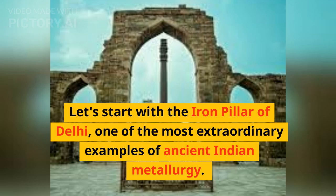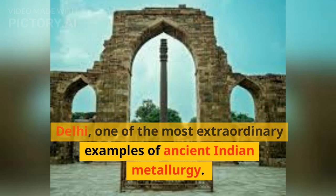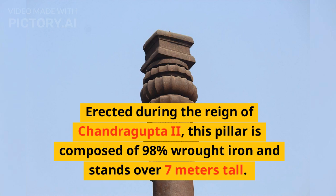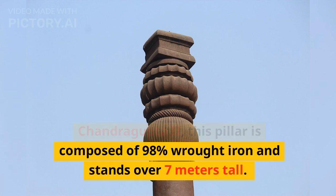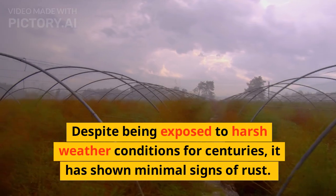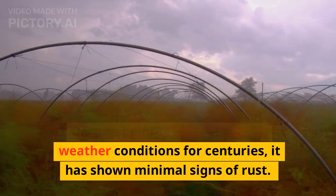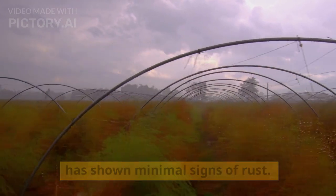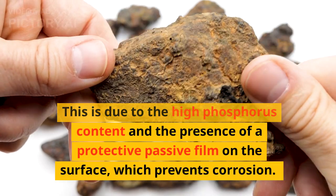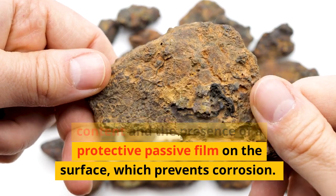Let's start with the iron pillar of Delhi, one of the most extraordinary examples of ancient Indian metallurgy. Erected during the reign of Chandragupta II, this pillar is composed of 98% wrought iron and stands over 7 meters tall. Despite being exposed to harsh weather conditions for centuries, it has shown minimal signs of rust. This is due to the high phosphorus content and the presence of a protective passive film on the surface, which prevents corrosion.